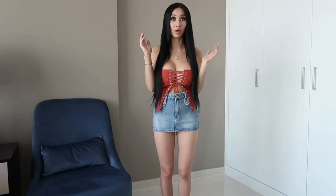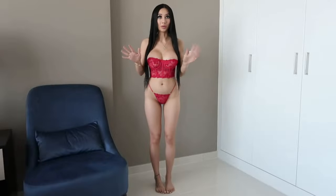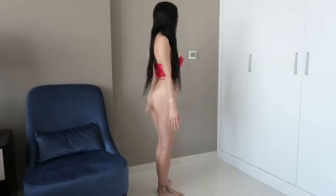Hey guys, my name is Linda and welcome back to another video. Today I'm going to be trying on some lingerie I got from Fashion Nova, rating them from one to ten. This one is called 'Soulmate Connections' in hot pink — really pretty. I love the color, the design, and the lace. It's so seductive and glamorous — this is my favorite.